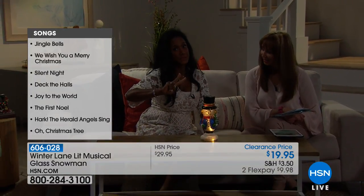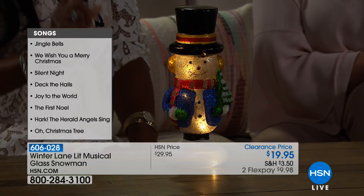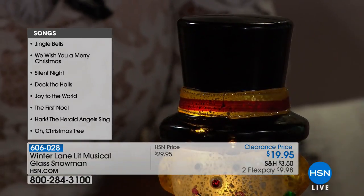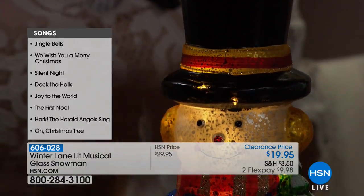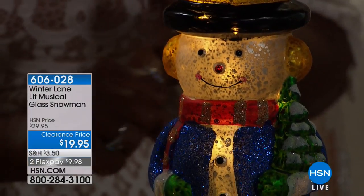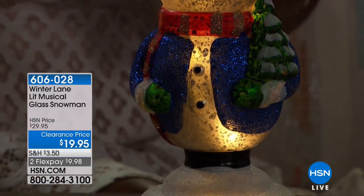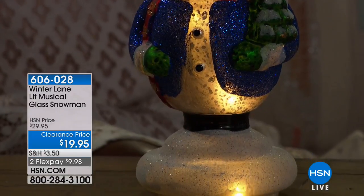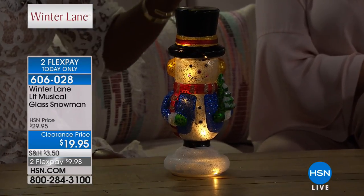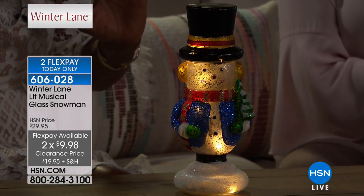You pop in two double-A batteries and he does have a built-in timer: six hours on, eighteen hours off. When you go to Christmas stores and see a similar item, it either won't have the timer, won't have the music, or you have to plug it in with an adapter. With Winter Lane, we work with many manufacturers who produce items exclusively for us.